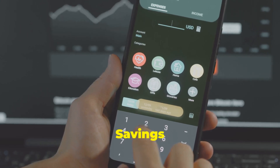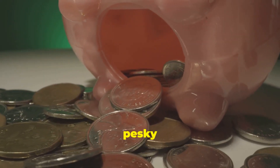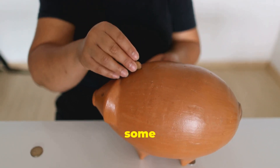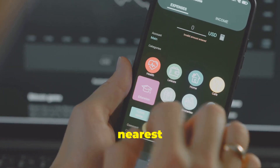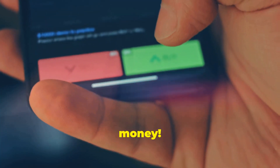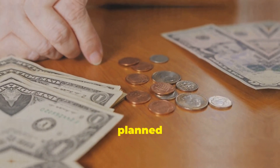Let's talk about the spare change strategy — rounding up your savings. Speaking of small amounts, let's talk about spare change. You know those pesky pennies, nickels, and dimes that always seem to end up in the bottom of your purse or pocket? Turns out they can actually make you some money. There are apps out there that will round up your purchases to the nearest dollar and automatically transfer the difference to your savings account. It's like magic, but with money — a great way to save without even thinking about it. It's like finding money in your laundry, except you planned it.